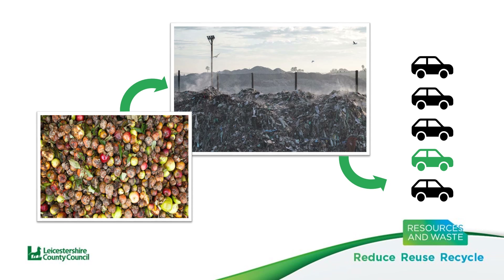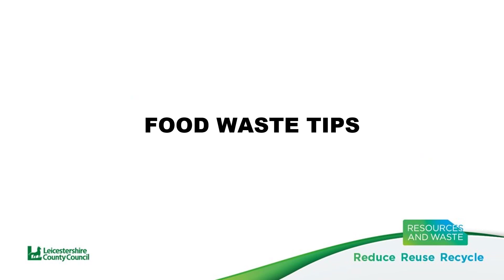Reducing the amount of food you waste doesn't have to be difficult or time consuming — it could actually save you time and money. Here are a few tips which might help to reduce the amount of food in your general waste bin and save you £60 each month.